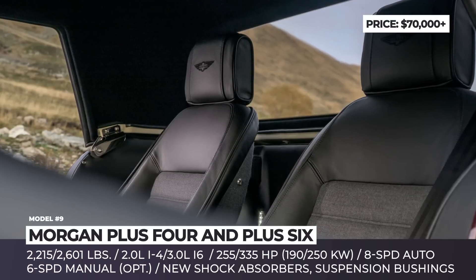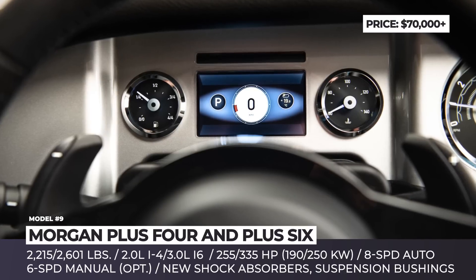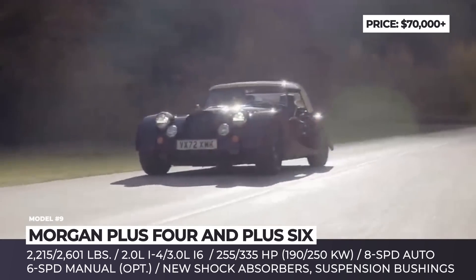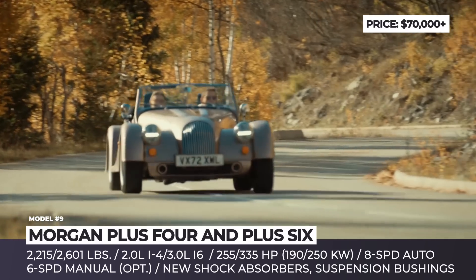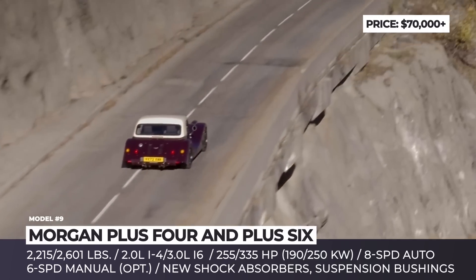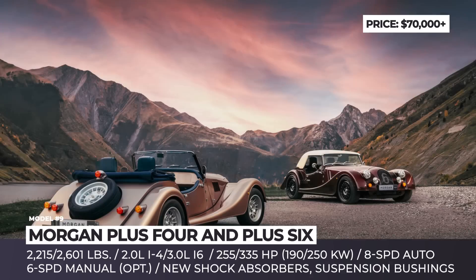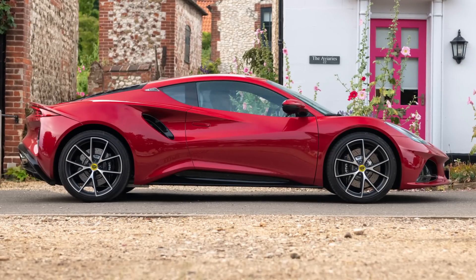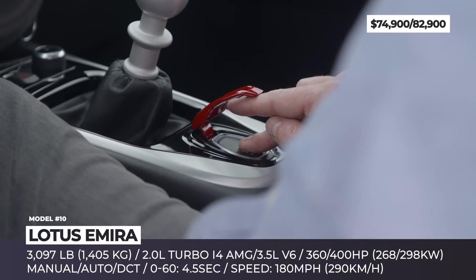Among numerous comfort features added, the most noticeable include wider seats with heating, a Sennheiser sound system, an LCD information display, and USB ports. The roadsters carry over their previous powertrains: the Plus Four is propelled by a 2.0-liter turbocharged four-cylinder, while the wider and heavier Plus Six has a turbocharged 3.0-liter inline-six.